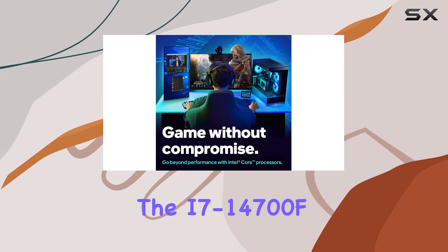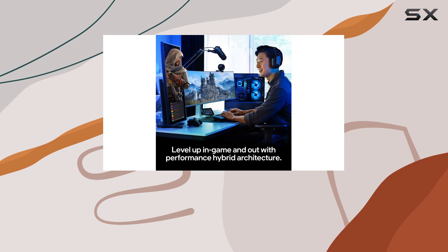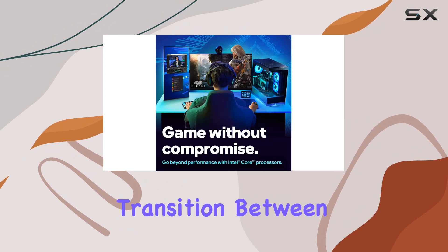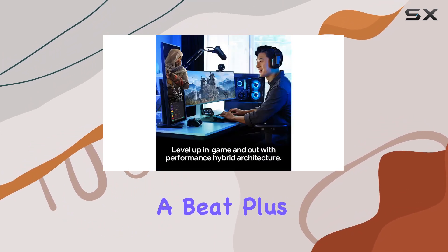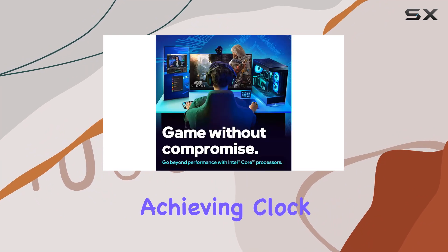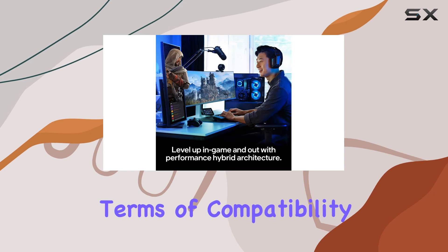One of the standout features of the i7-14700F is its performance hybrid architecture, which intelligently prioritizes and distributes workloads to maximize efficiency. This means you can seamlessly transition between gaming, content creation, and multitasking without skipping a beat. Plus, with Intel Turbo Boost Max Technology 3.0, you can push the limits even further, achieving clock speeds of up to 5.4 GHz.